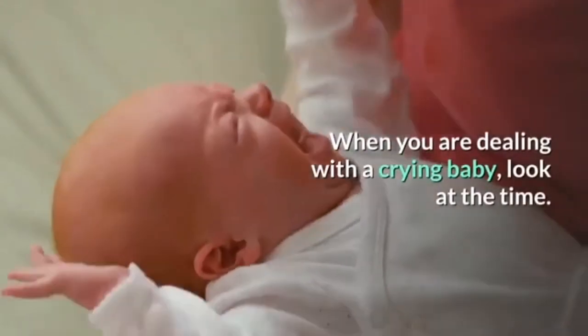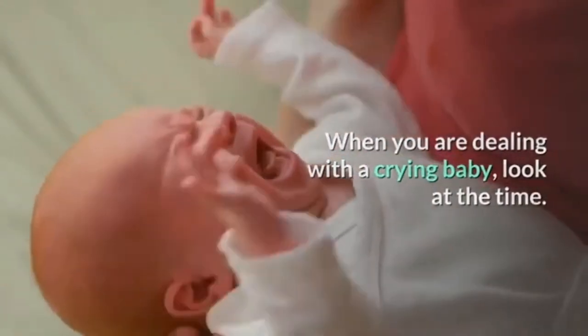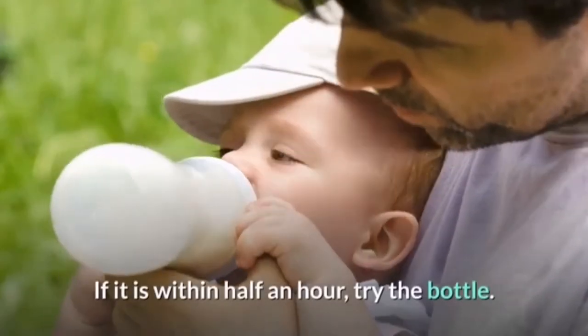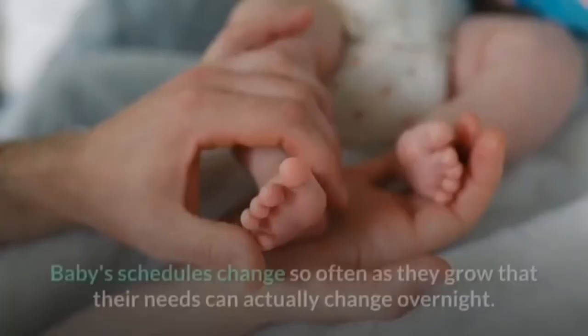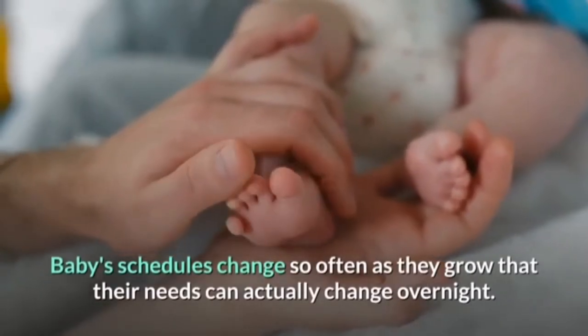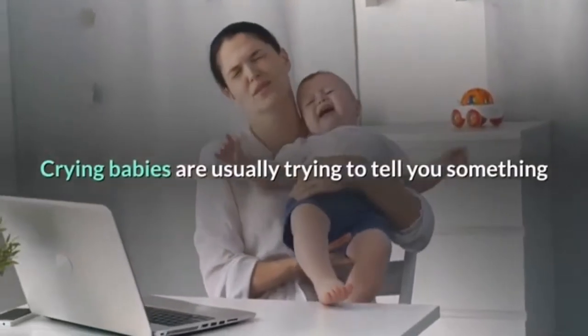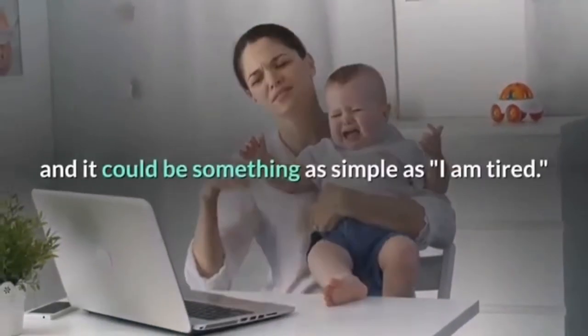When you are dealing with a crying baby, look at the time. Is it anywhere near feeding time? If it is within half an hour, try the bottle. Baby schedules change so often as they grow that their needs can actually change overnight. Crying babies are usually trying to tell you something.